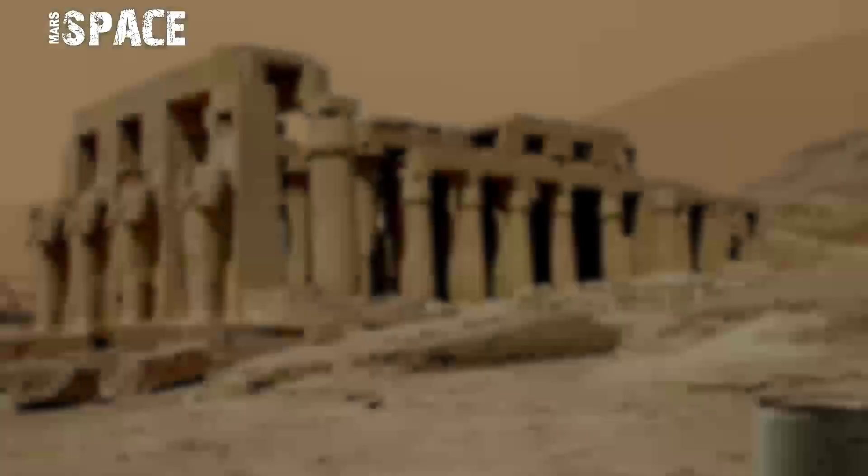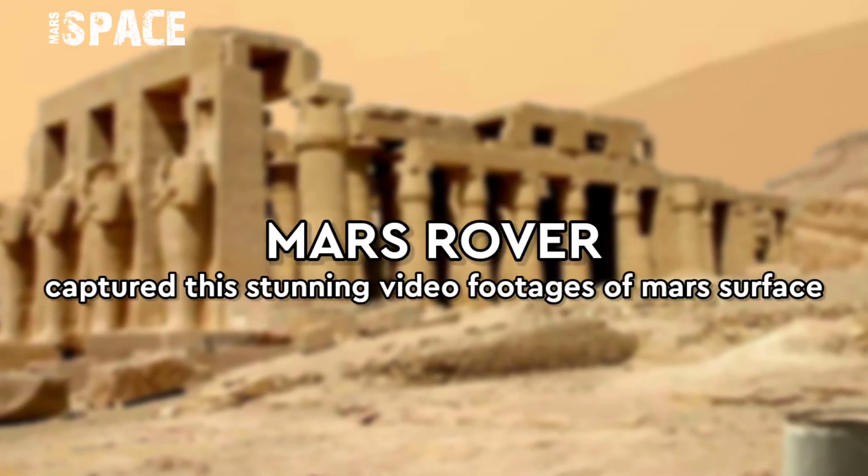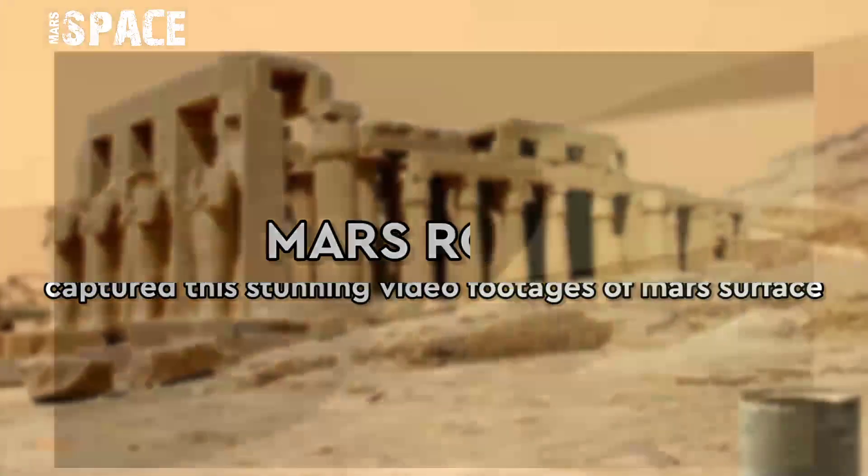Hi my dear friends, welcome back to our YouTube channel Mars Space. If you are new, hit the bell icon with thumbs up and please watch the full video.